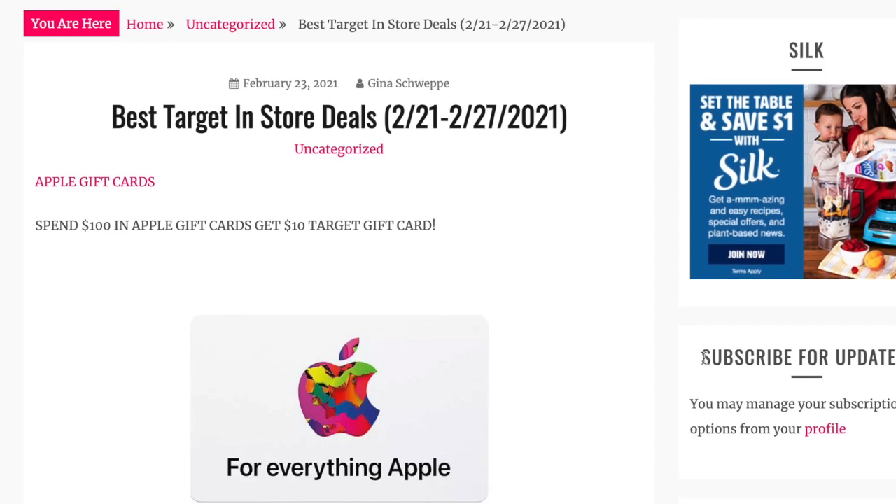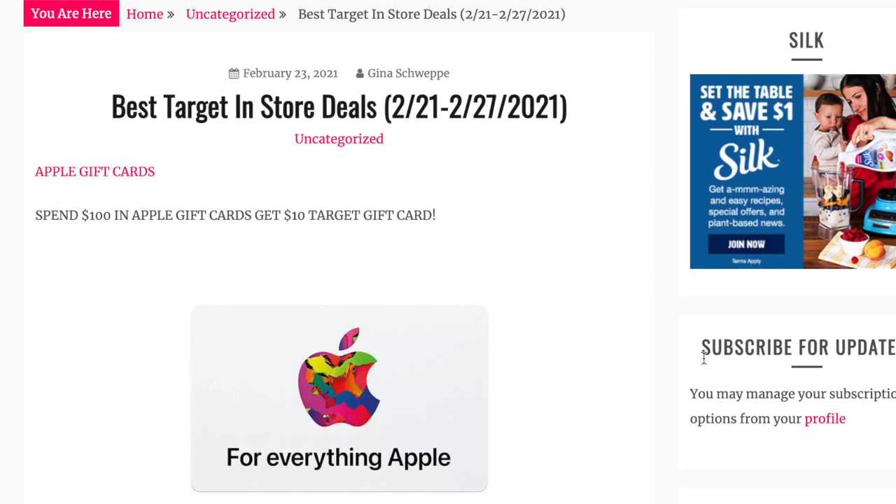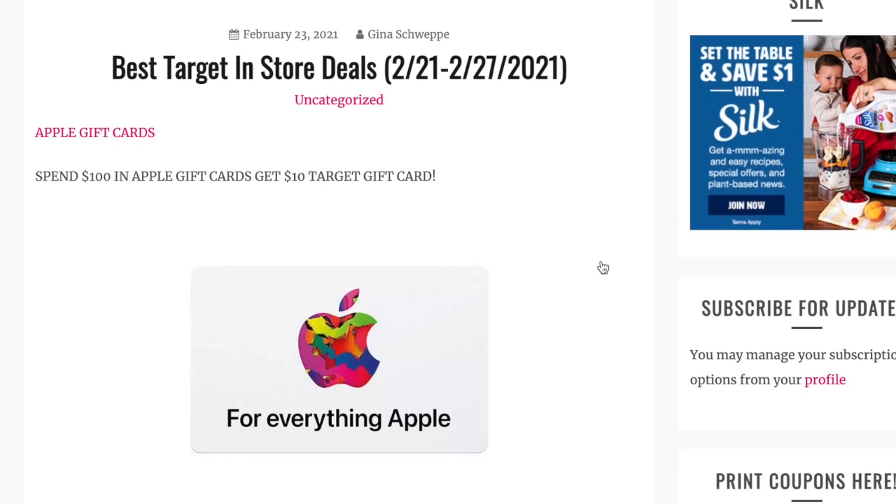Good afternoon everyone, Jeannie here and welcome back to my channel, or welcome if you are new here. We are going to do some Target deals. I'm still not in store — I will not be taking Avery out until she's had her six-week shot. So we're going to be doing a screen recording of the best Target deals. These are the deals I compiled for the week of the 21st through the 27th.